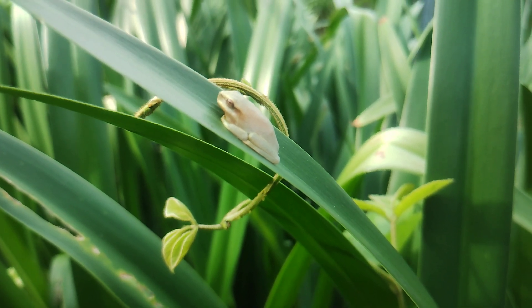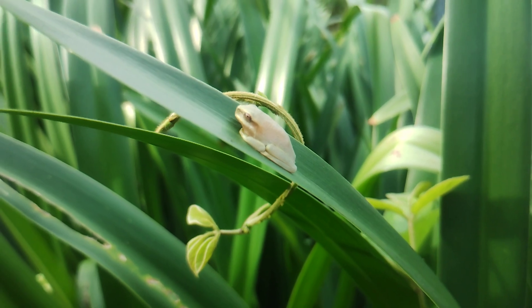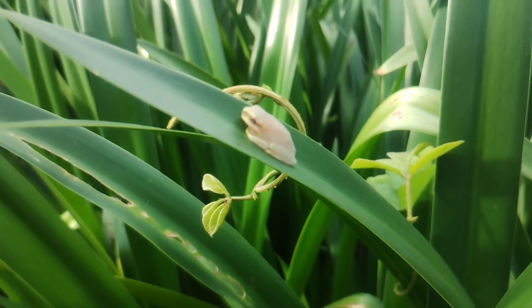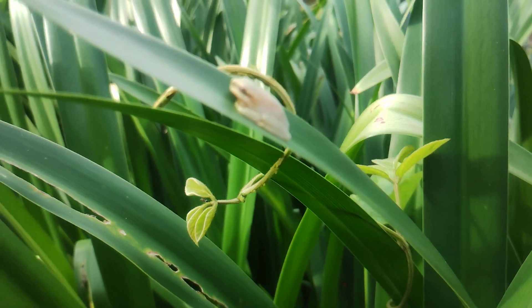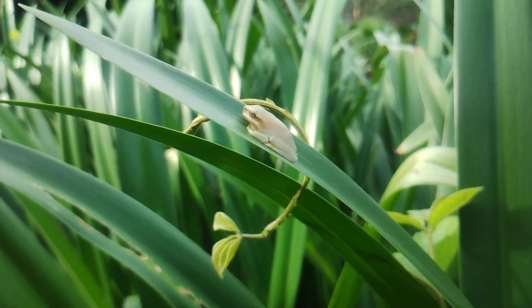How sweet is this little frog? It's a really small naked tree frog, I believe, with that cute little naked tree frog body shape. It has a really big head, so it might be a different kind of variety.